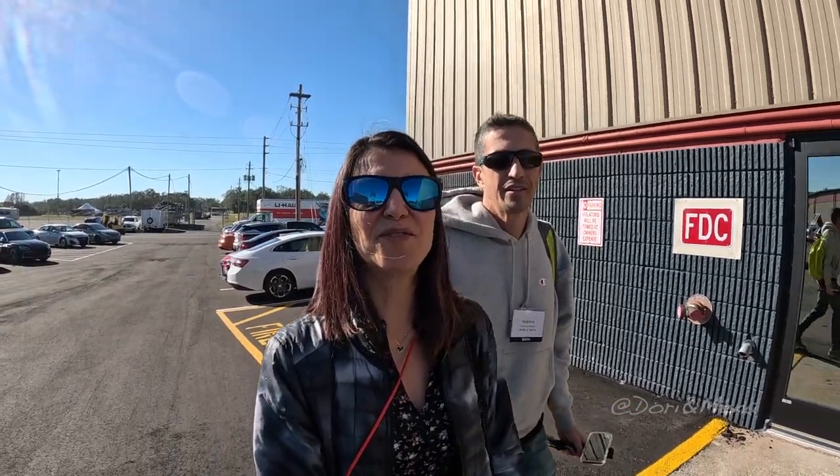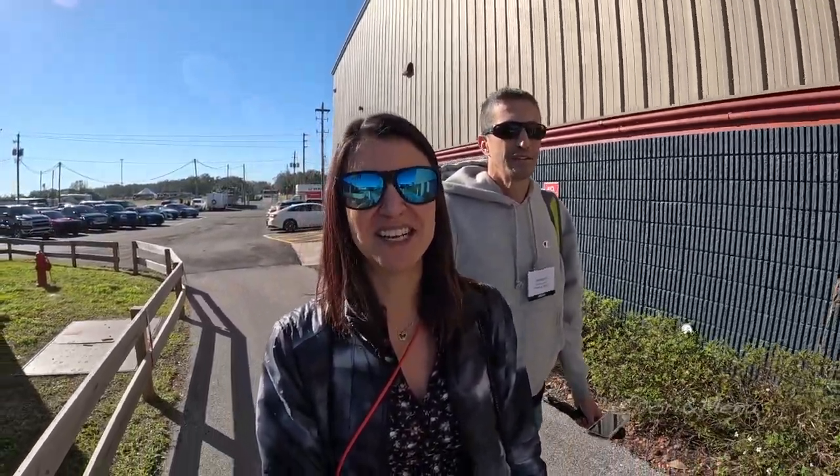Good morning from the Florida State Fairgrounds. So today we're checking out the Super Tampa RV Show and it's a special treat for us. We were invited back again this year and we have so much to show you, so stay tuned.